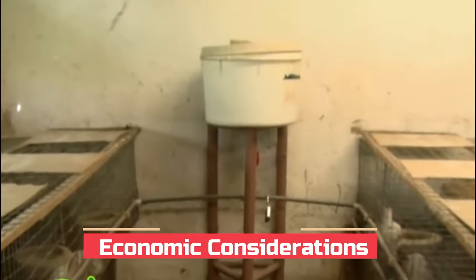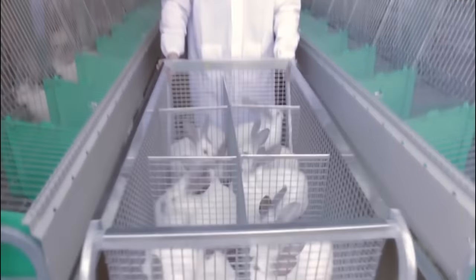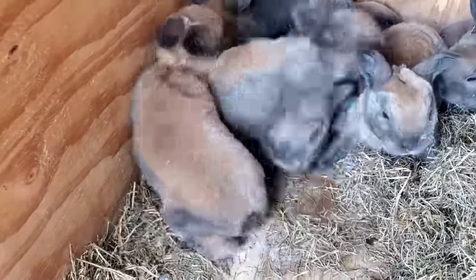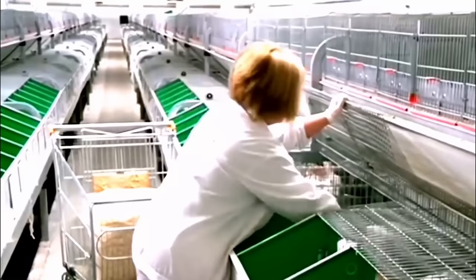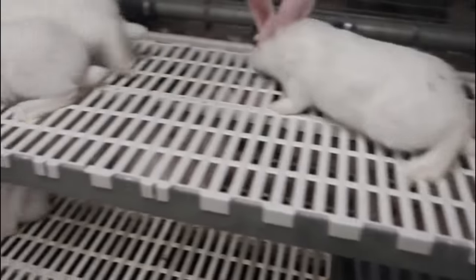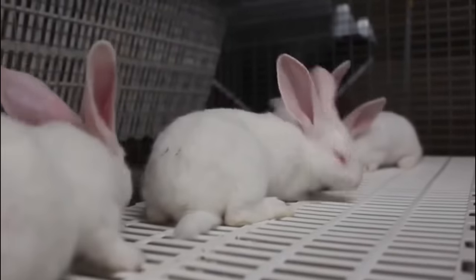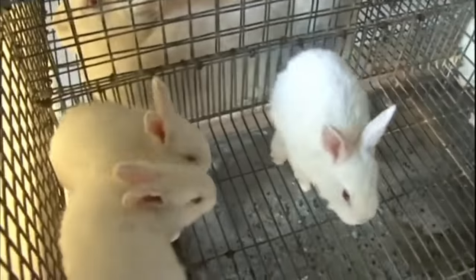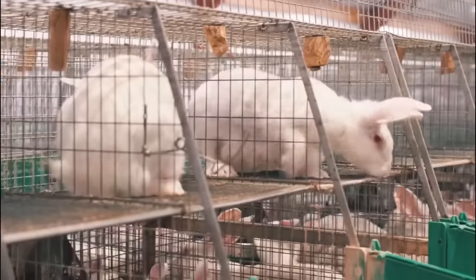Rabbit farming presents promising economic opportunities, offering relatively low initial investment and operational costs compared to other livestock farming options. However, conducting a feasibility study and developing a comprehensive business plan is crucial for ensuring long-term profitability. Before starting a rabbit farming business, it is important to assess the market demand for rabbit products in the target area. Researching local restaurants, specialty food stores and direct-to-consumer channels can provide valuable insights, and regularly reviewing and adjusting prices based on market trends is crucial for maintaining a sustainable business.